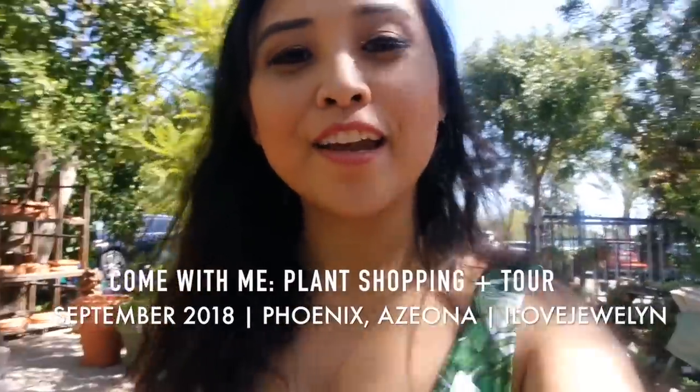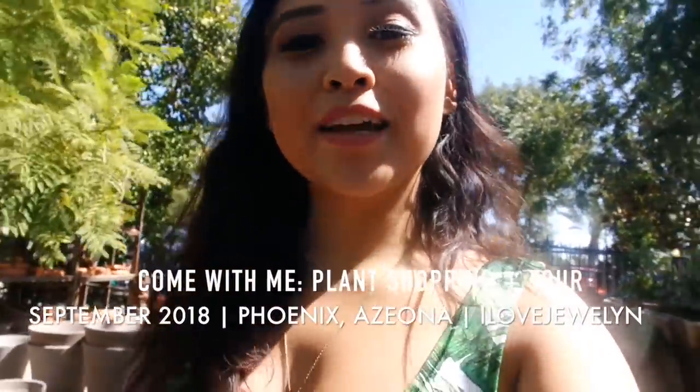Hey guys, it's Julen. Welcome back to my channel and welcome to another Come With Me. I'm back in Arizona and I'm here checking out a plant nursery I've never been to before in Phoenix. I hope you guys enjoy this series just as much as I enjoy going out and adventuring for you guys.